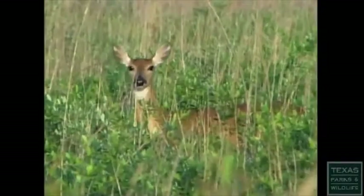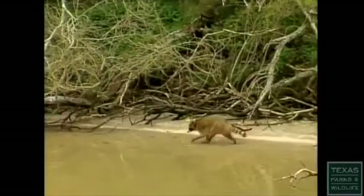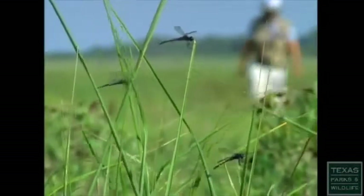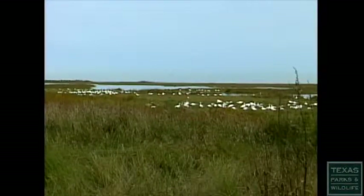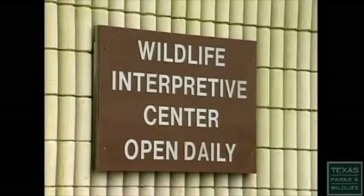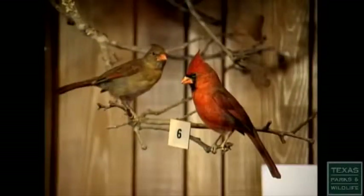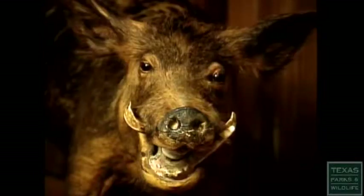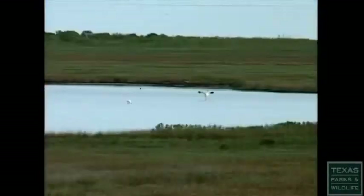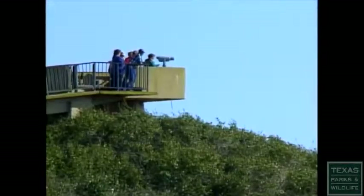Moving inland, dense thickets provide shelter for white-tailed deer, javelina, coyotes, and raccoons. Although the refuge is set aside for wildlife, visitors have a place here too. The Wildlife Interpretive Center houses an exhibit featuring the species and habitats of the region. Visitors have spotted whooping cranes just offshore — pairs of birds visible near the other shore.